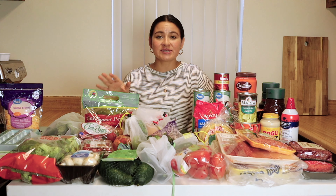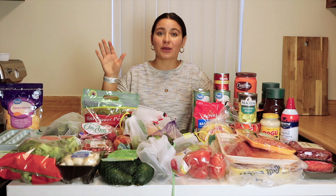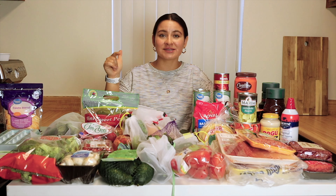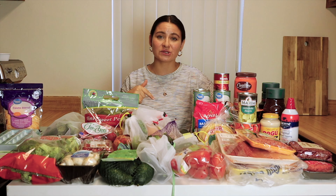I do have a weekly newsletter that goes out every Sunday. It's called Kat's Kitchen Newsletter, and it has a weekly meal plan. It tells you all of the breakfast, lunch, dinners, snacks, desserts, the workouts I do, the coffees I make — everything for the entire week — and it has the recipes for each meal. So if you're interested in that, subscribe. I'll put the link in the description.